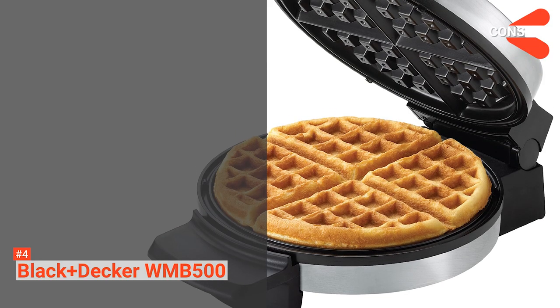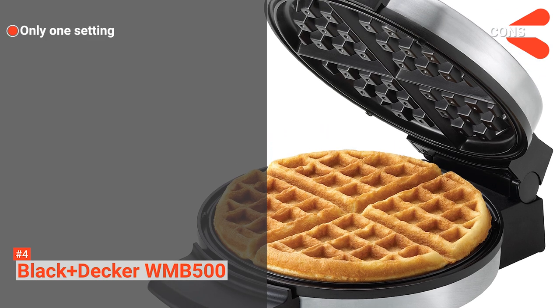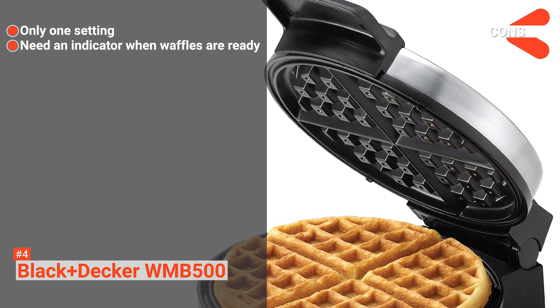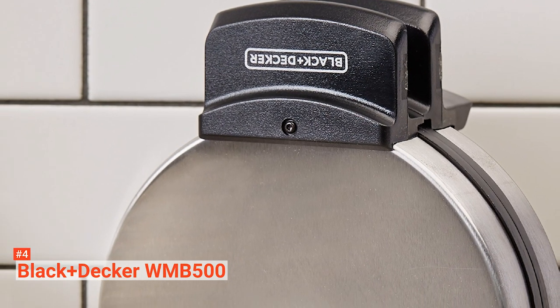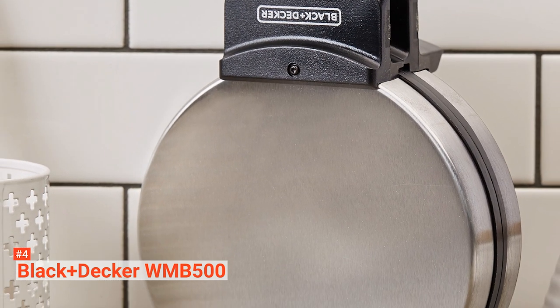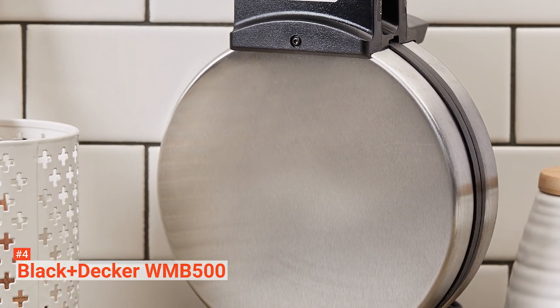However, the cons are: it does not have a lot of settings, and it has no indicator to tell you when the waffles are ready. If you are looking for a straightforward model that is budget-friendly and easy to use, then you should consider the Black & Decker WMB500.